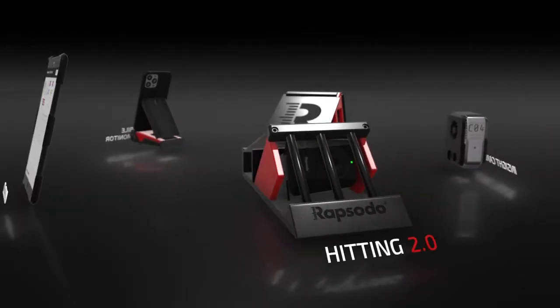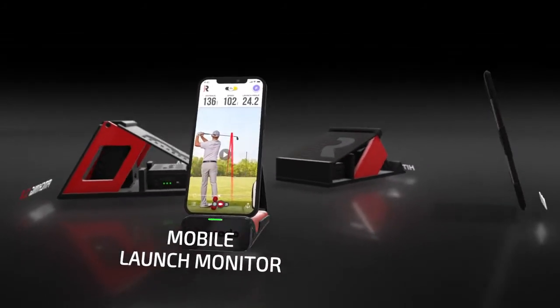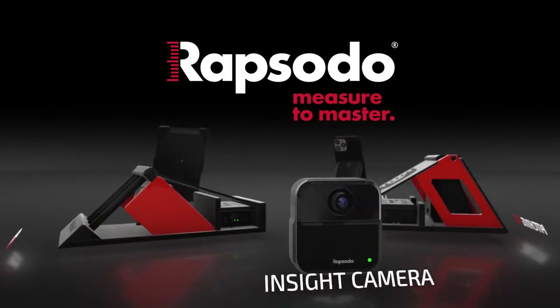Hitting 2.0 is just one part of our overall platform that makes Rapsodo the clear leader and innovator in sports analytics, player development, and evaluation. Let us help you transform how you analyze, correct, and perfect your performance.